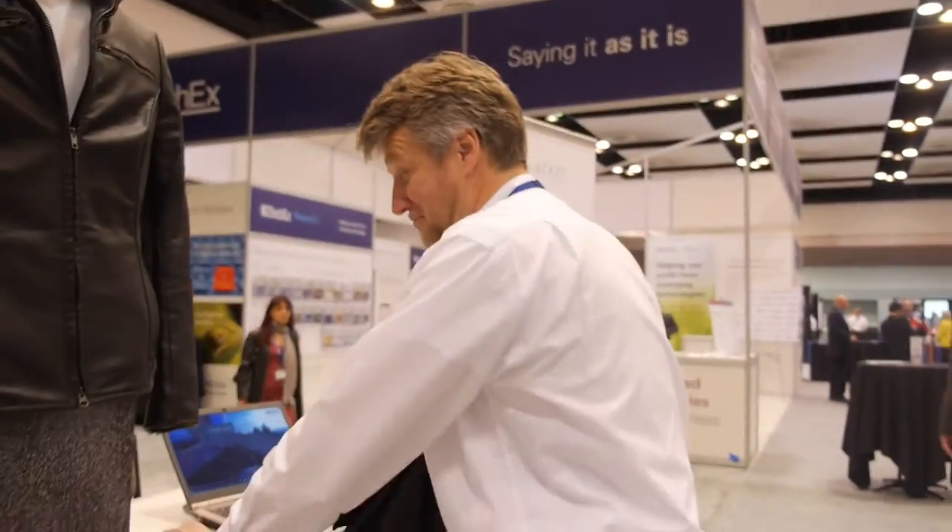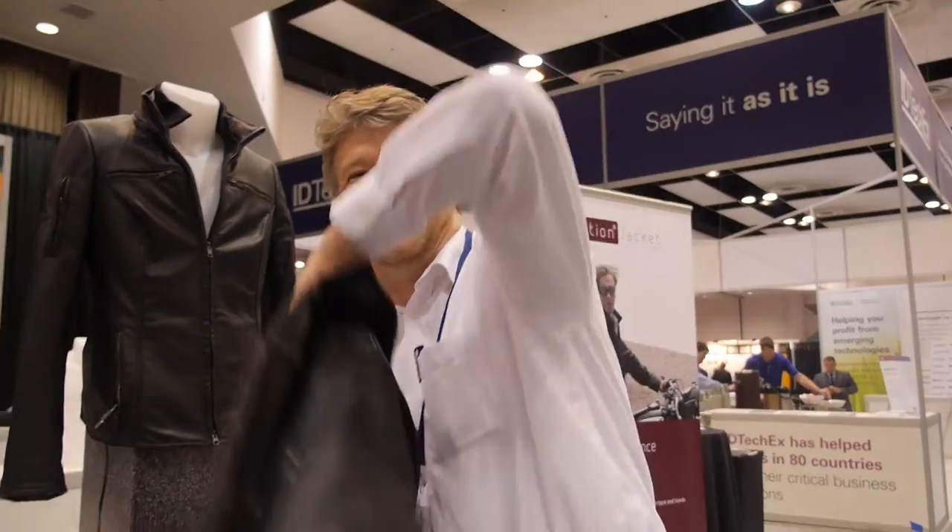Jokingly suggested to give a jacket to the German national football team, Marcus reveals he actually worked for them — he was head of engineering at a major German sports company, Adidas, developing the MyCoach Team Elite system, which was presented on stage at the conference. The interviewer jokes this is why Germany won the World Cup.